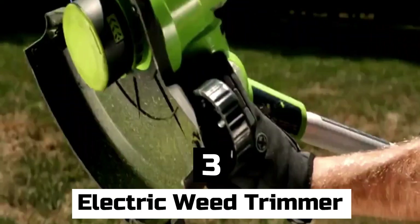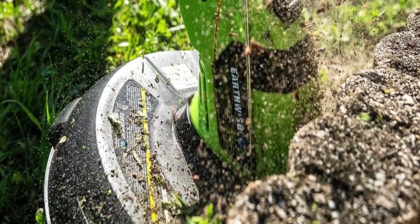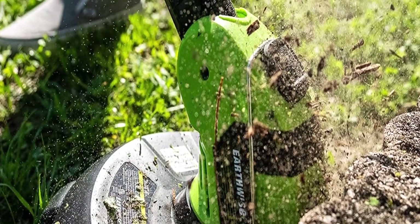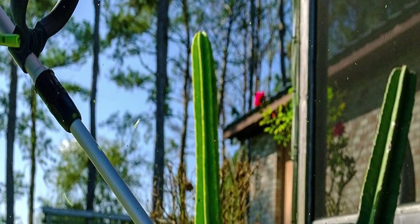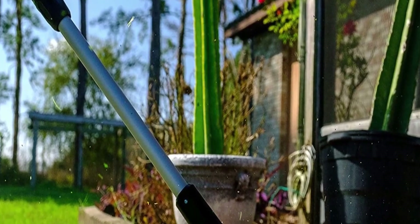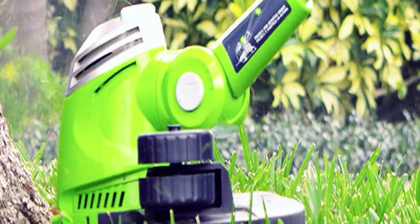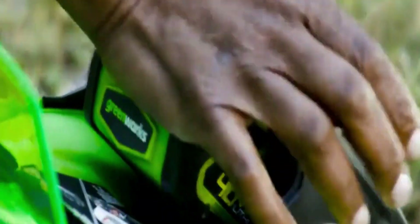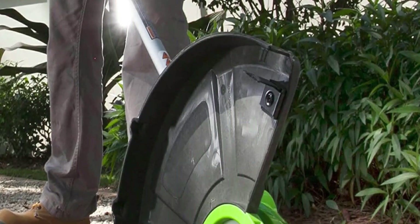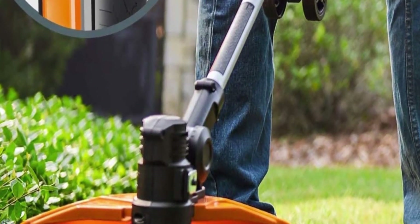Number 3: Electric Weed Trimmer. An electric weed trimmer — also known as an electric string trimmer or electric weed eater — is portable garden equipment used to trim grass, weeds, and other plants in areas difficult to reach with a lawnmower. Electric weed trimmers are powered by electricity and can either have a corded design that plugs into an outlet or a cordless version running on batteries. Corded trimmers offer a constant power source, though the cord length restricts usability, while cordless trimmers provide greater mobility but have a shorter run time. Electric weed trimmers include a cutting mechanism consisting of a nylon string or line that rotates at high speeds.